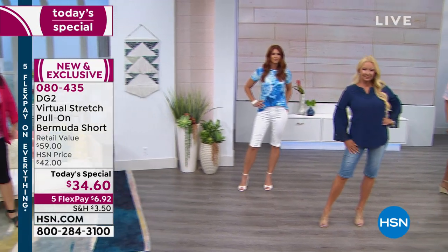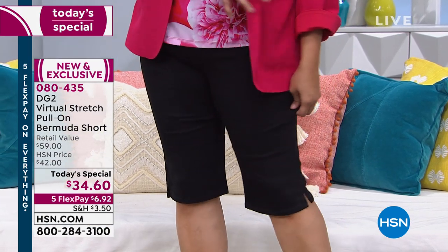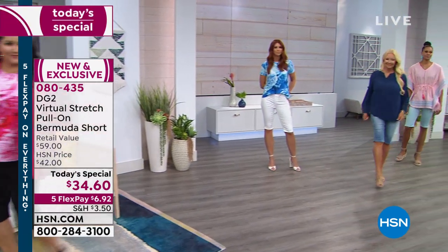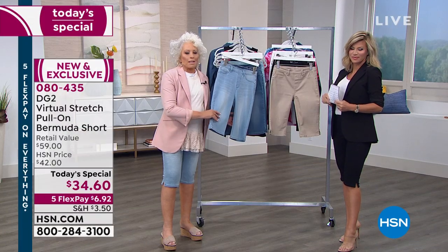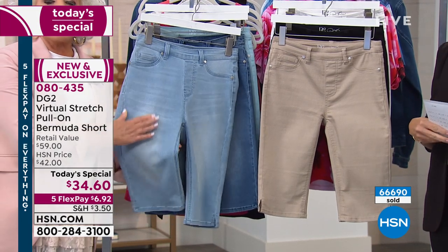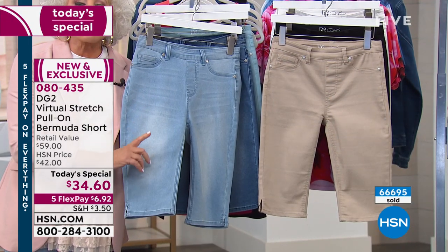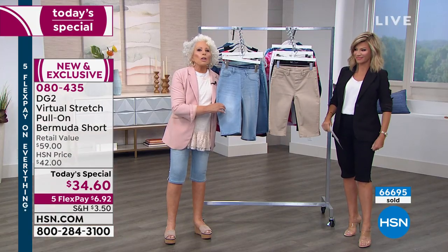I love it because it's a jegging, number one. I love it because we've never been able to offer Virtual Stretch as a today's special at a price like this. I love it because we also did Petites, although they all sold out. I love it because it has a shaped waistband, so you really get a slimming effect. Everything about this is absolutely fantastic and forgiving. Like the 7,000 women that wrote a perfect five-star review on Virtual Stretch. Is it that stretchy? Super stretchy.